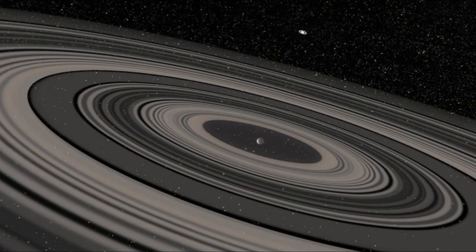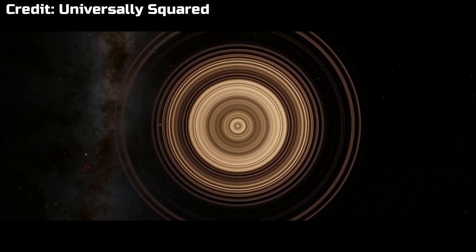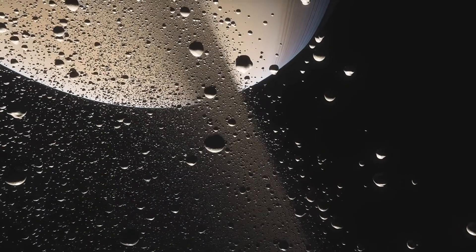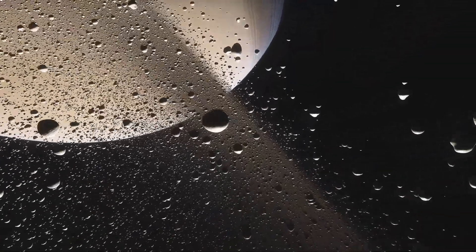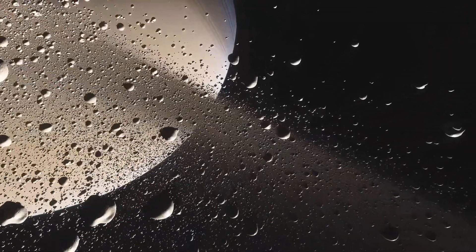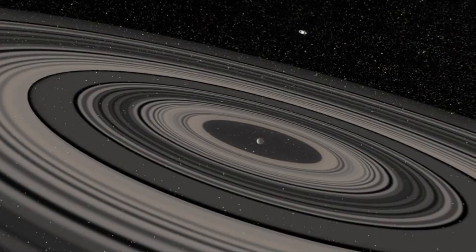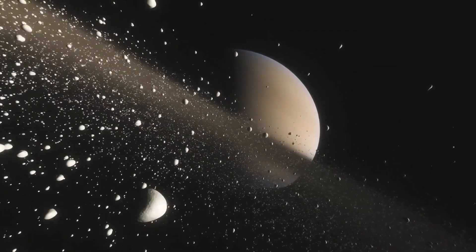The diameter of J1407b's rings is 640 times that of Saturn. Just like Saturn, the rings of this planet are formed from space debris, different rocks and asteroids, and moons that have collapsed or crashed into the planet itself. A lot of that material could be moon dust that couldn't escape, which is why it formed these rings over and over.